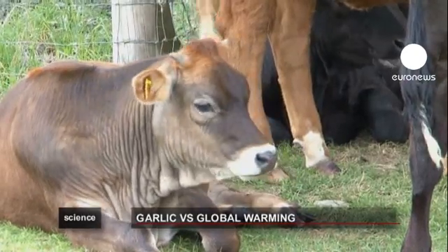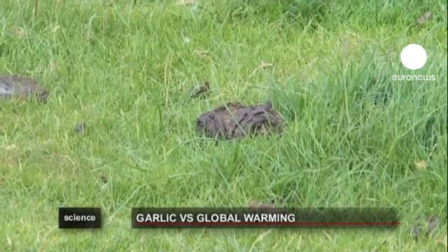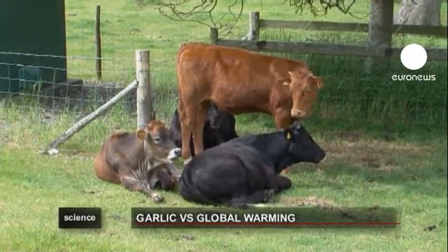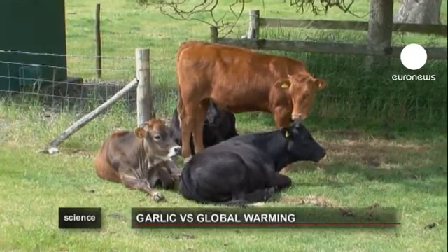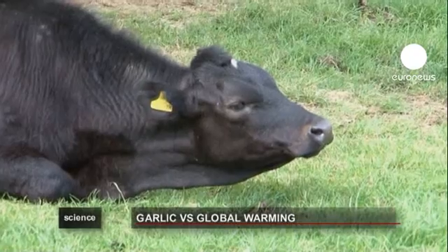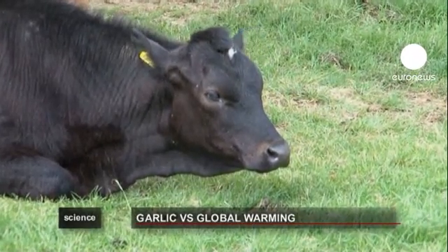Grass, or other feed, goes in one end, methane comes out the other. It's not the cow's fault per se, but methane as a greenhouse gas is far more potent than carbon dioxide. That's why scientists on this research farm in Western Wales are looking at ways to eliminate methane — gone with the wind, so to speak.